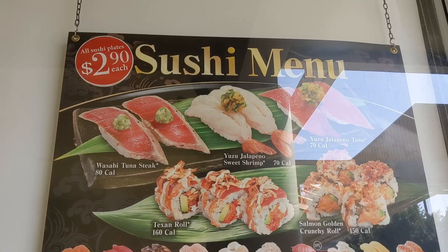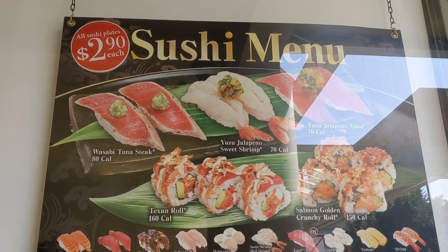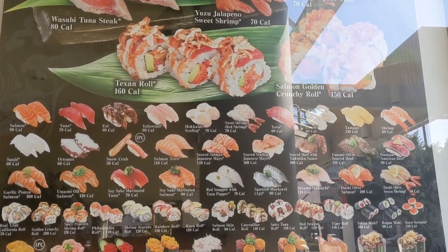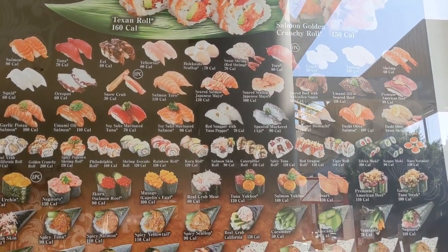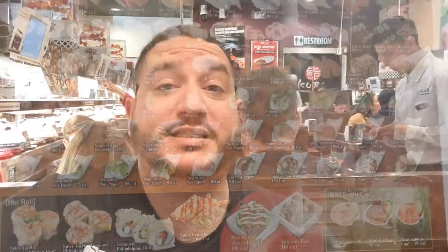Here's the menu right now — it's two dollars and ninety cents per piece, well actually per plate depending on what you get. All right guys, we've been seated here at Kura revolving sushi bar and I'm really excited to try out what they've got to offer here.